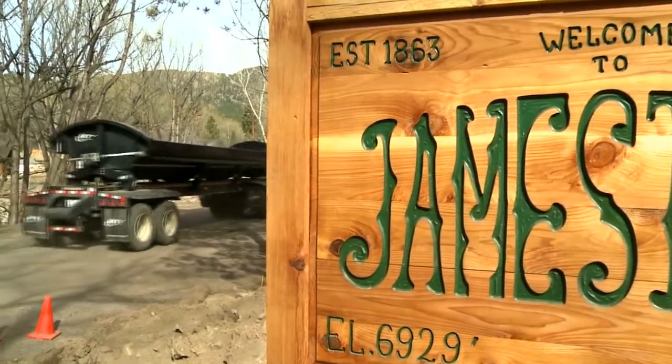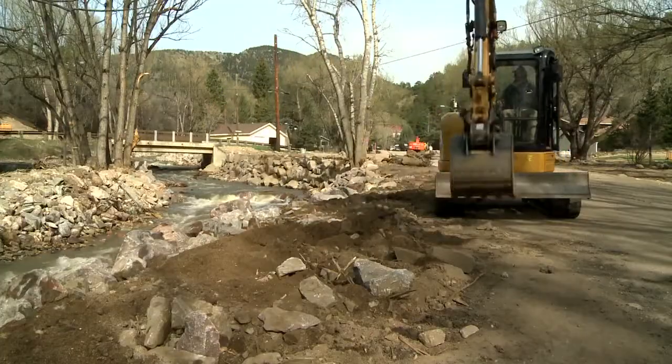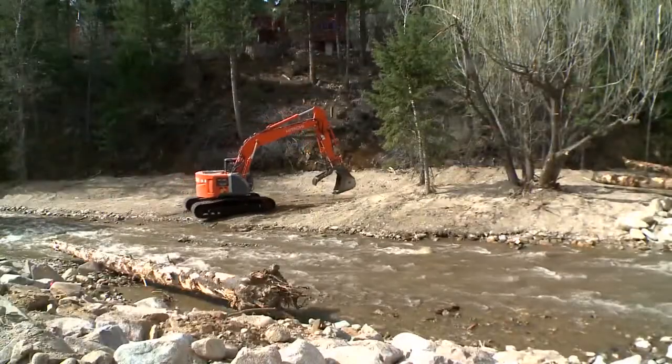It's a really special place. Seven months have passed, and the patching process continues to stitch, one rock at a time, every little inch of Jamestown — one scoop of sediment out of the stream at a time.